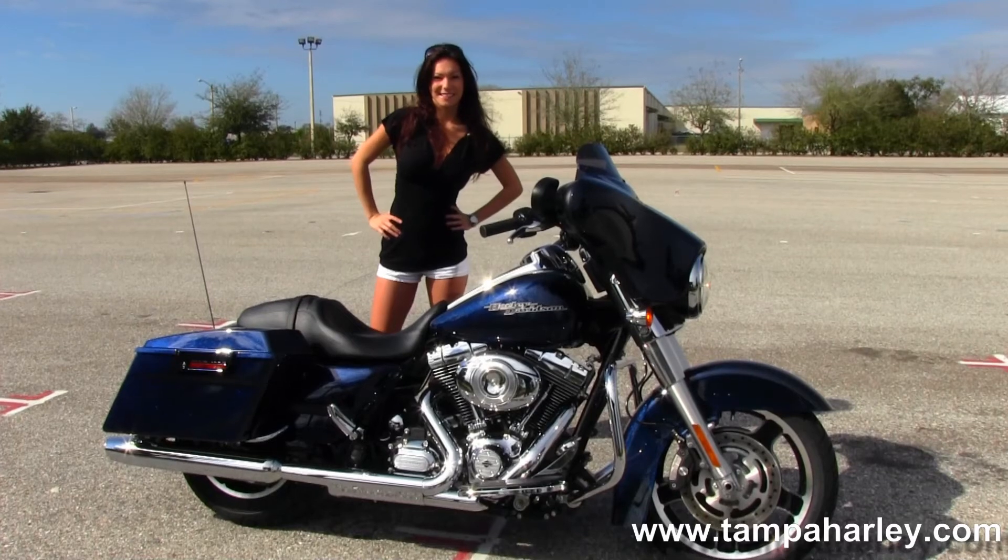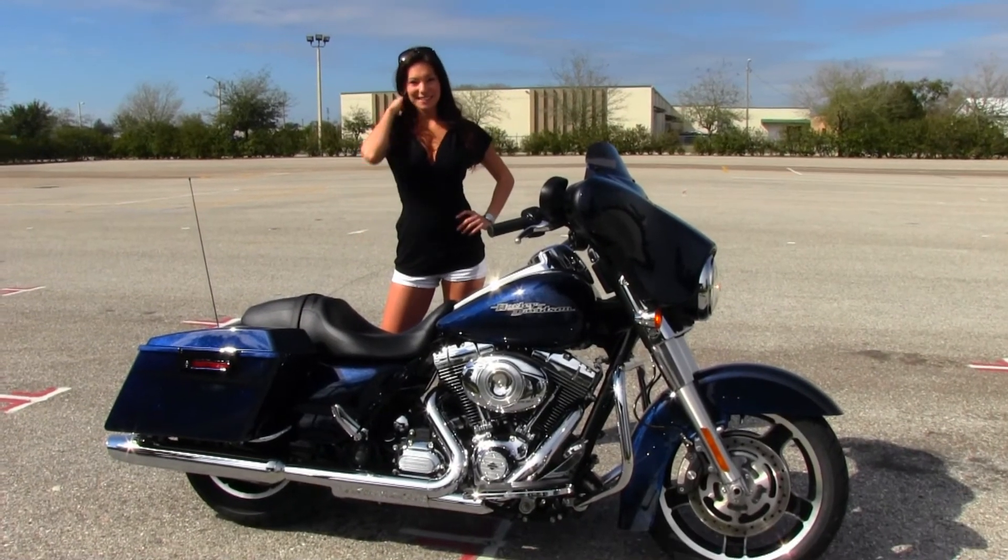We are always open 24-7 and remember to have one super kick ass awesome Harley day.